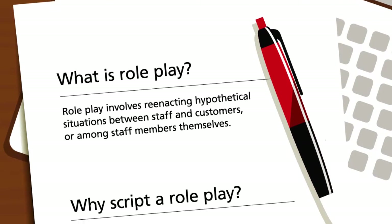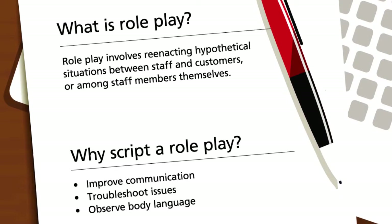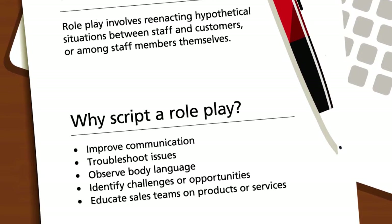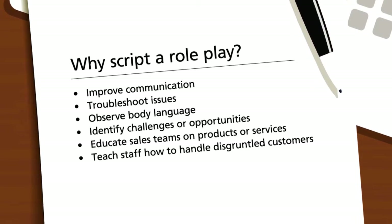Roleplaying in the workplace can help improve communication, troubleshoot any issues, help others observe body language, identify challenges or opportunities, educate your sales team on products or services, and even teach staff how to handle a disgruntled customer.